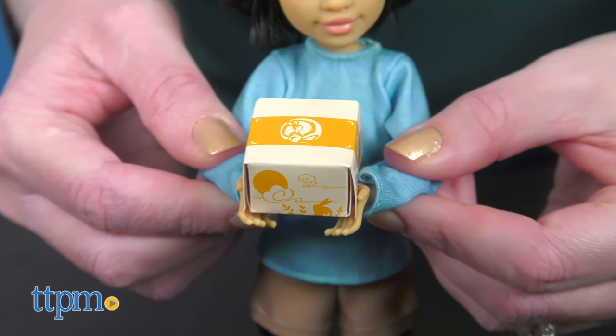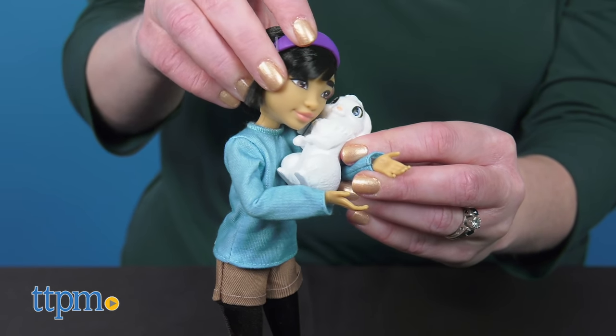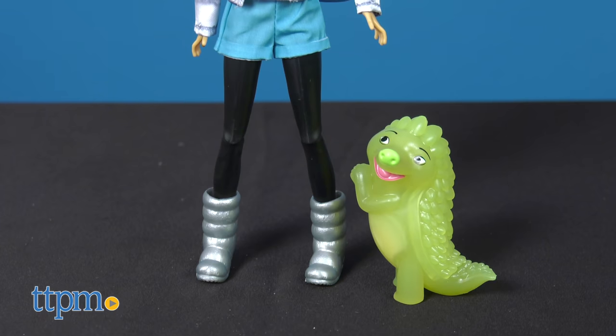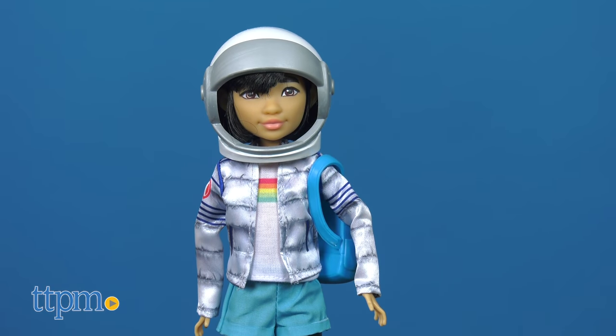In her hands, she holds a mooncake box. The doll is very poseable for playing out all sorts of adventures. For a different adventure with Fei-Fei, the Fei-Fei Moon Adventure doll features the character dressed in her Space Explorer outfit.